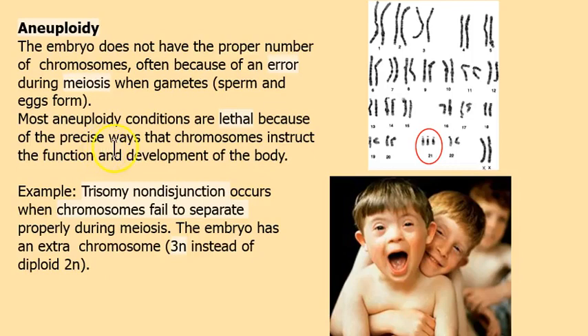Aneuploidy — there are different types. What it is, is there's been a mistake during meiosis. Meiosis is when the sperm and egg form, and we'll take a look at that in a minute.